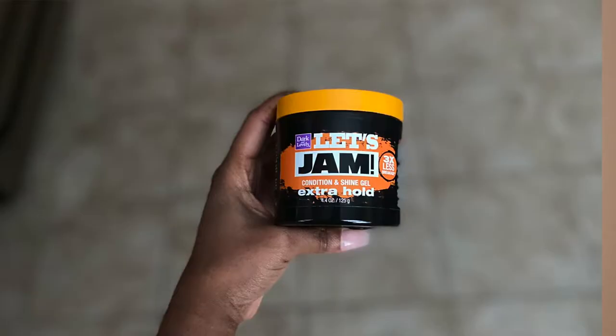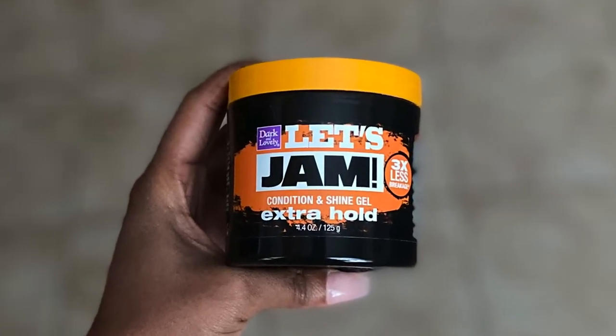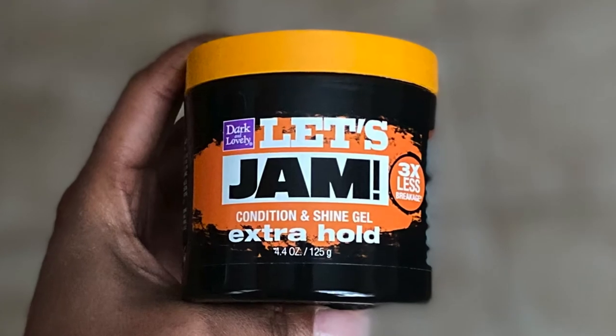This next one gave me nostalgia similar to when we got the Luster's Pink box a few months back. We got some Jam, y'all — this is such a throwback! It's the classic Condition and Shine Gel, Extra Hold. I've seen this used for slicking down edges, slicking ponytails or buns, sleek styles, and for doing protective styles like braids and twists.